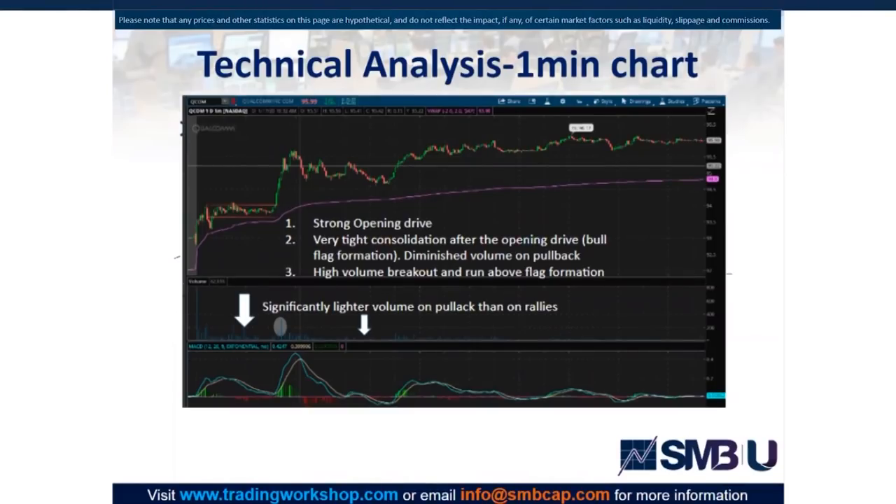As Max said, perhaps even a measured move higher, but much more to go based on how it's acting. When we add on top of that the fact that it's getting ready to bust above a longer-term resistance level, that's going to add some buyers buying in, some shorts covering, and a potential interesting trade.